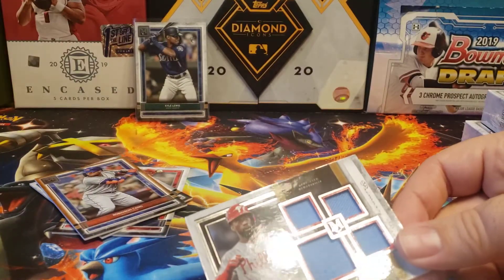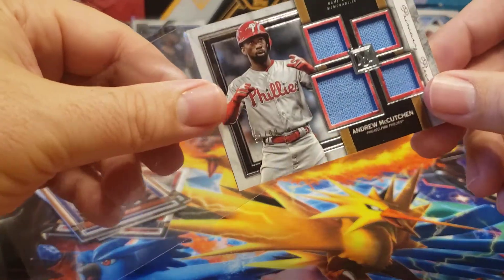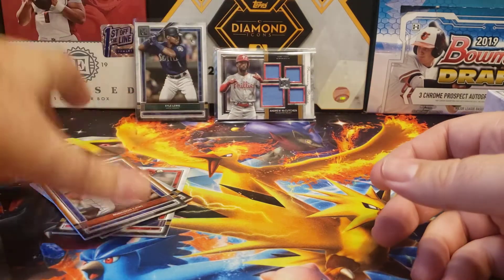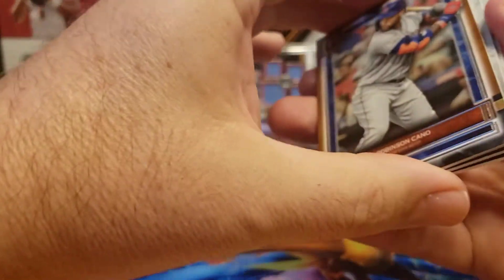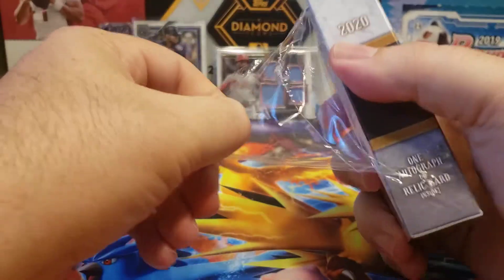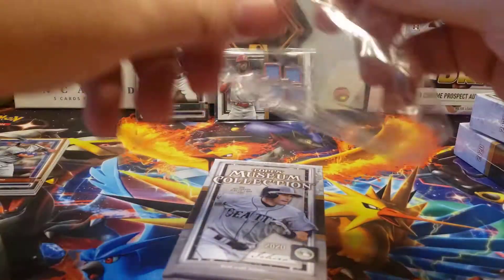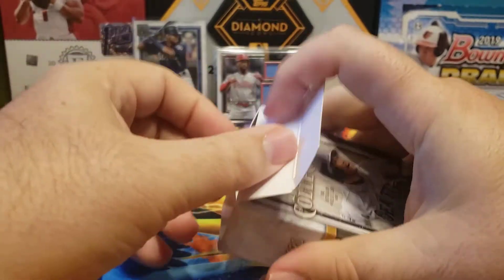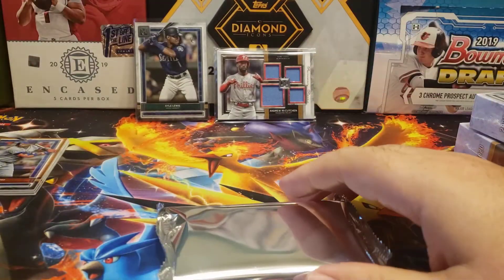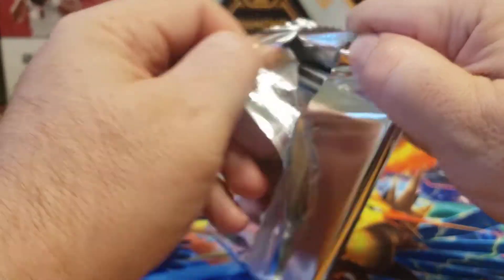Let's get a thick card sleeve for that. Alright, next box. So we got our quad relic out of the way, so we have one more relic and then two more autos left in the box. The only thing that's disappointing about that quad relic is it's basically all the same color. I love it when these all kind of have a different piece — those are the best ones to grab.